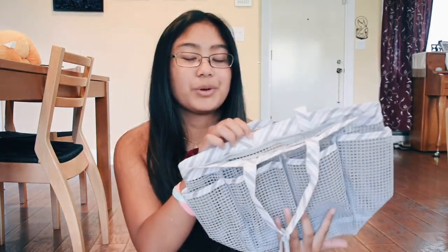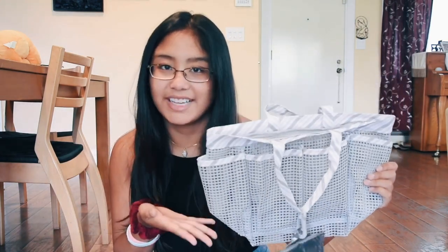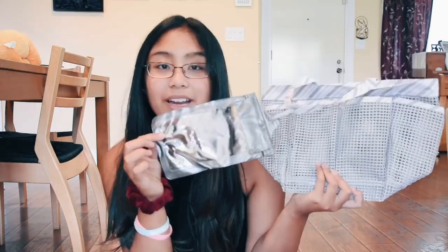Next thing is a shower caddy from Bed Bath & Beyond. This is obviously really helpful because when I go to the shower, I'll have all of my toiletries packed in here. There are so many pockets on the side, and it has holes so the water will just flow through and won't collect inside. It's also got a little thing for my phone — I don't know why I'd be using my phone in the shower, but if that's something you do, you do you.